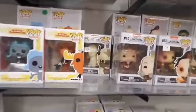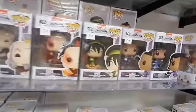Avatar — yay! We got Appa, Iroh, Zuko, Toph, Sokka, Katara, Aang. Pretty much the whole set there.